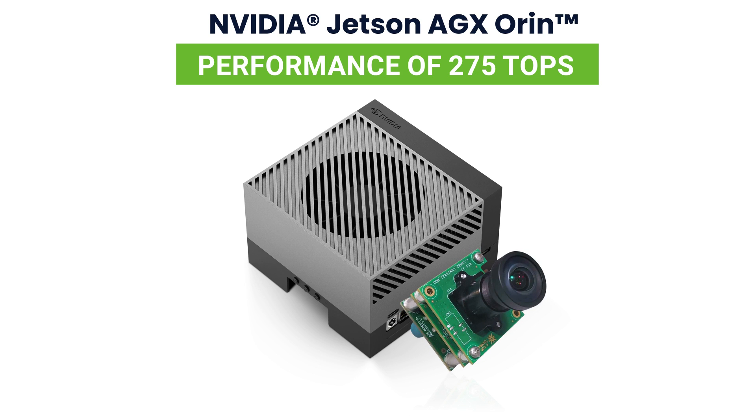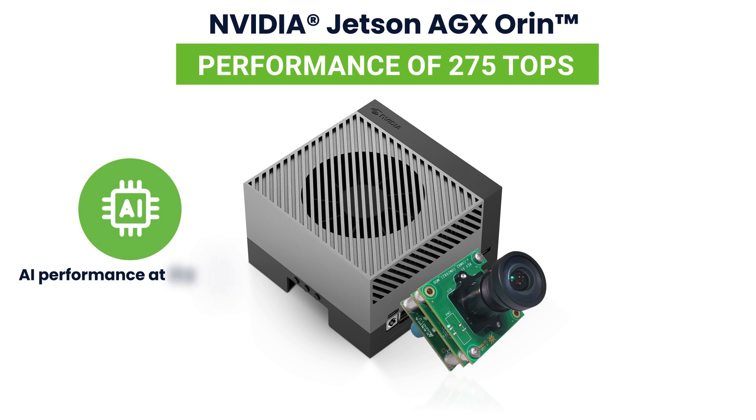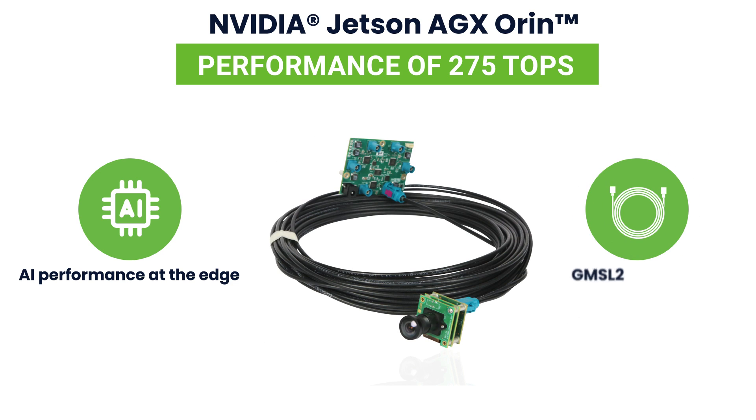NileCam 81 CUO AGX is designed to deliver images that can leverage Orin's server-class AI performance at the edge to enable new-age embedded vision applications. It uses the GMSL2 interface to connect to the host for reliably transmitting video data over long distances with very low latency.